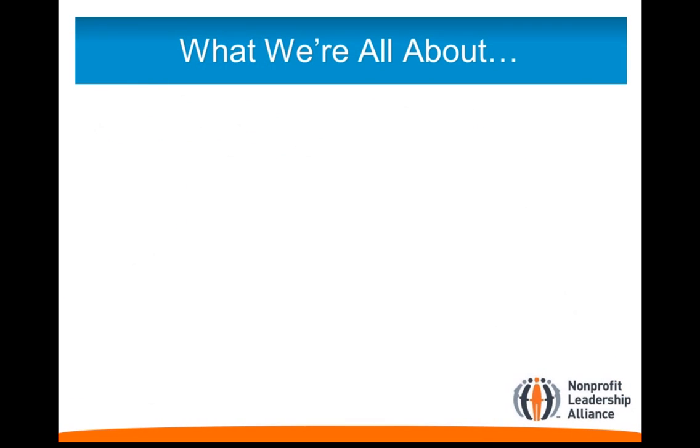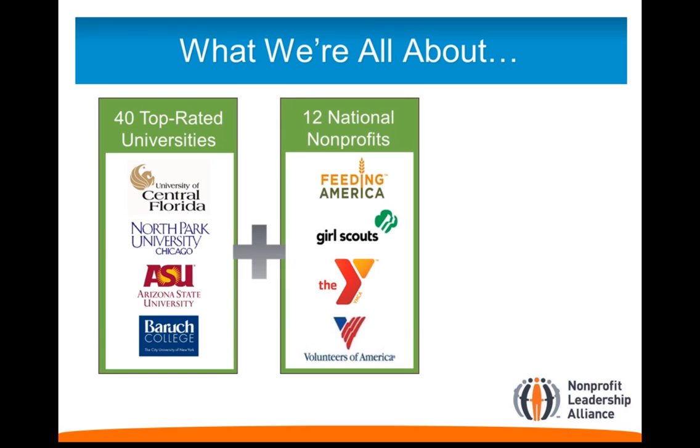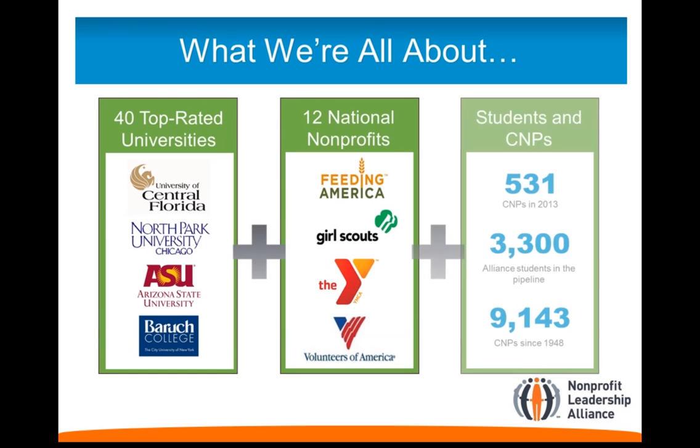The Nonprofit Leadership Alliance is a network of over 50 national nonprofits, colleges, and universities, and more than 9,000 certified nonprofit professionals who have successfully completed the Alliance's rigorous leadership development program.